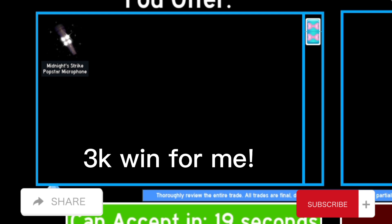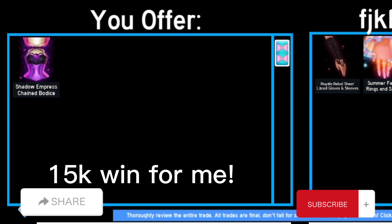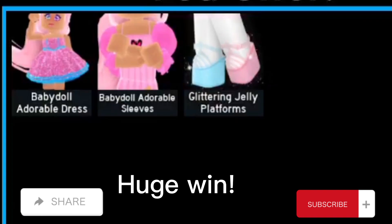This trade right here is a 15k win for me since they're giving me two sleeves which are like 20k each, and this is only 20k. They told me to add 5k and I added 5k — this is 25k versus 40k, so that's a 15k win for me.